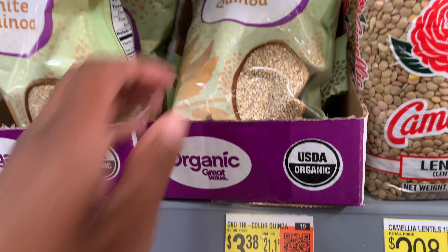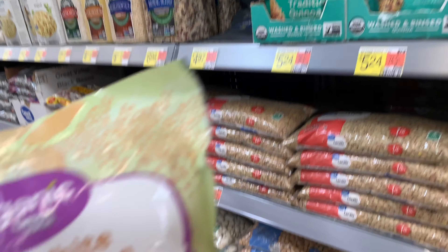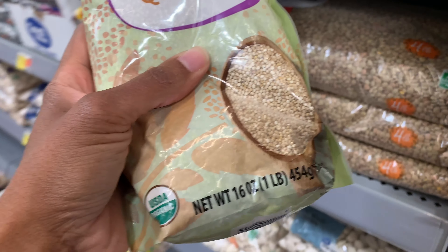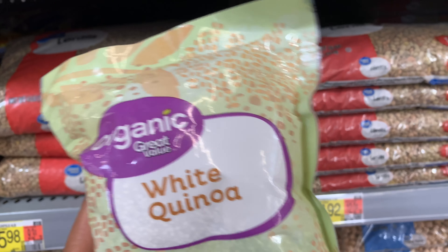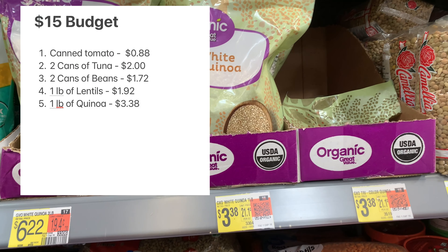The splurge of the day is going to be these organic bags of white quinoa. I love quinoa — it's an excellent grain to incorporate into your diet, and it is a little bit of a splurge because it's more pricey. For a one-pound bag you're going to spend $3.38.